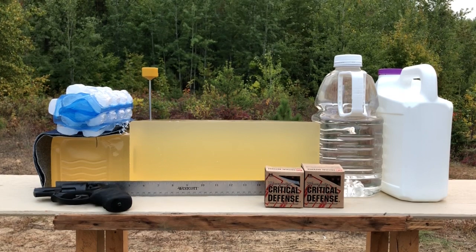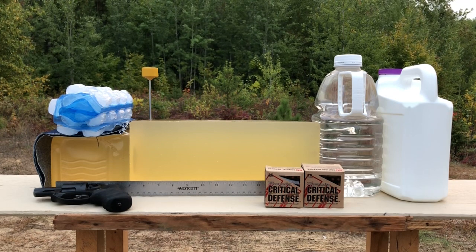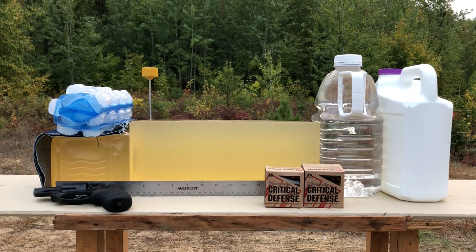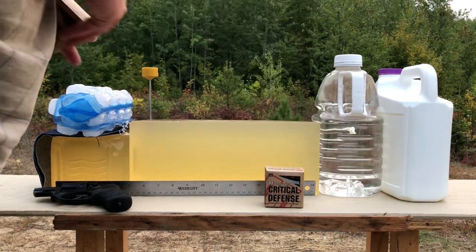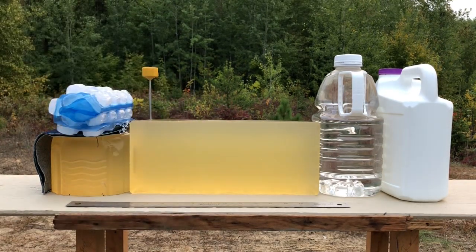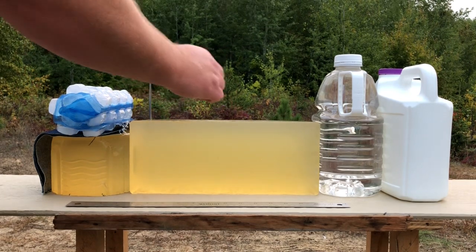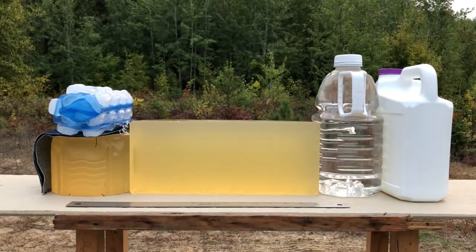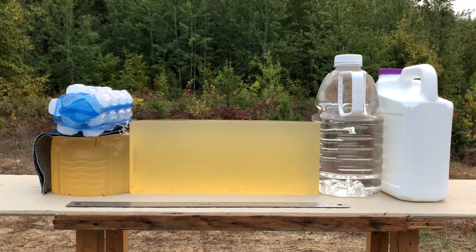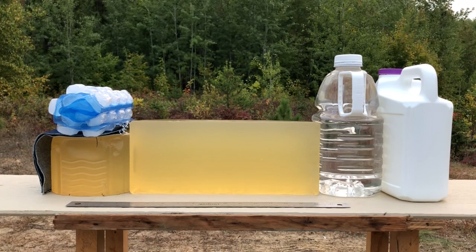Greetings Discreet Defenders! We are out on the range with the promised 327 Federal Magnum critical defense shooting test, and today I'm going to breach protocol and shoot the gel first — because reasons. I've got two loaded up in the LCR and a gel block showing 37.7 degrees Fahrenheit, roughly within spec, but the air temperature is about 60 out here, so I want to hurry up before the sun rises.